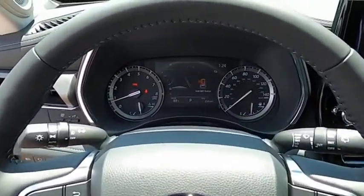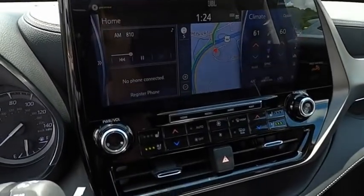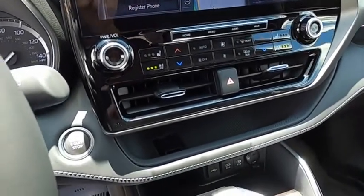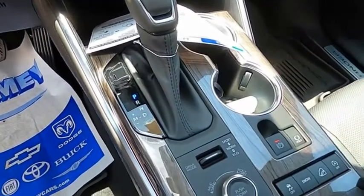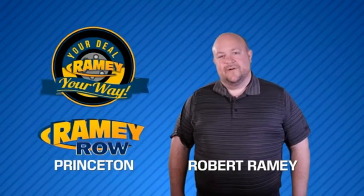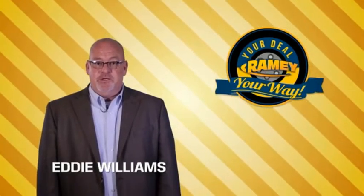So call or drop in for a test drive today. For years, Ramey Auto Group has been doing the deal with our customers. We do the deal. Times are changing. We're still doing the deal, just better.